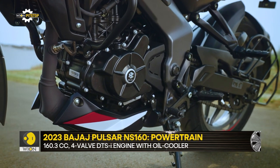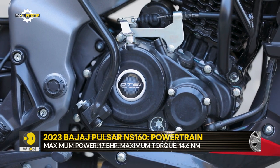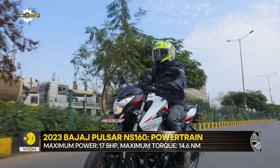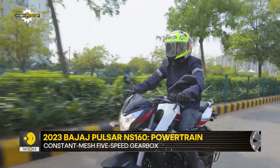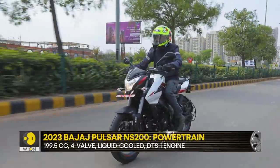As for the engines, there are no changes except that the bikes are now equipped with OBD2 hardware to comply with BS6 Phase 2 emission norms. Performance-wise, the NS200's liquid-cooled engine has a peaky nature — it's great fun to rev it out and that makes it quite an entertainer.